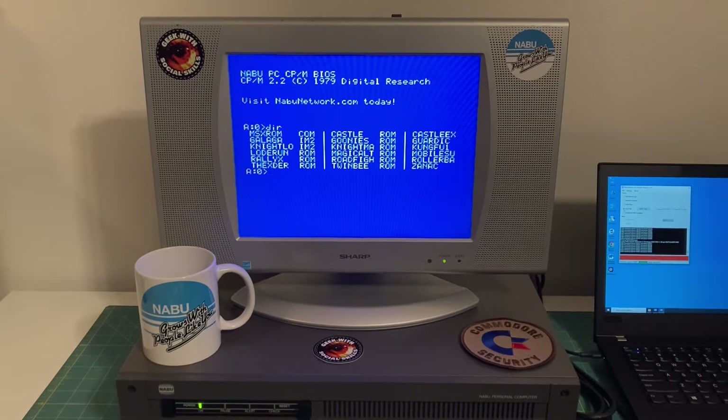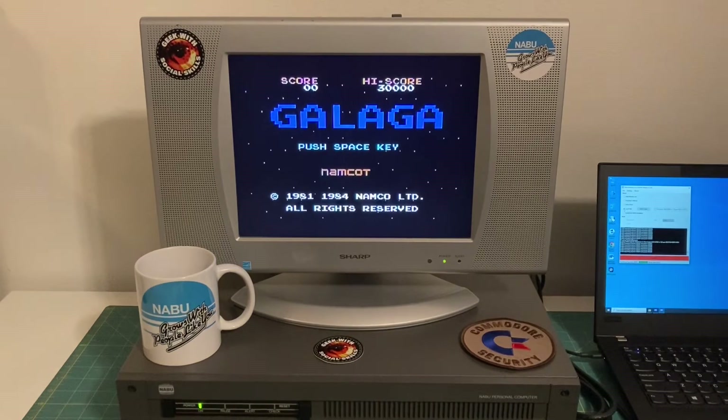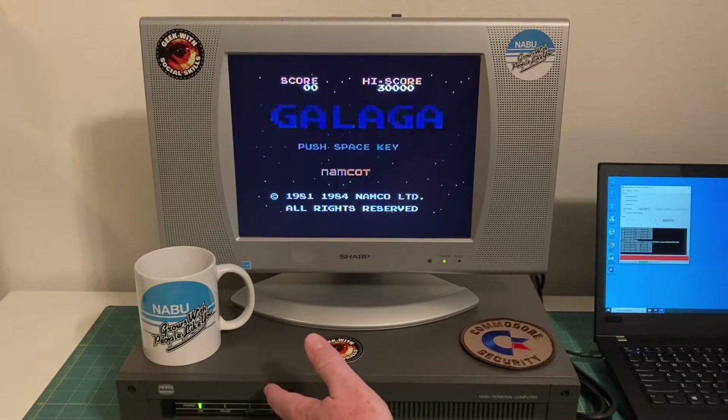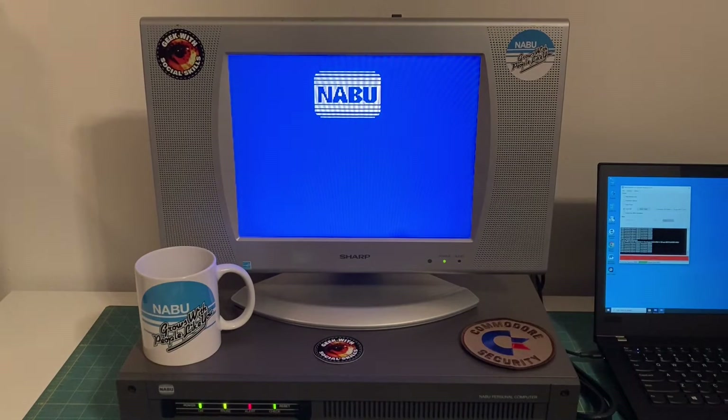I'll load something - an MSX ROM. Galaga dot im2. You will see it load. I used Rally X last week but Galaga is one of my favorite games so I'm showing you that. I'm not going to play it, I'm just loading it. There's Galaga. I'm going to go ahead and reset the machine - it will once again boot back into our custom bootloader and the hacked CPM.